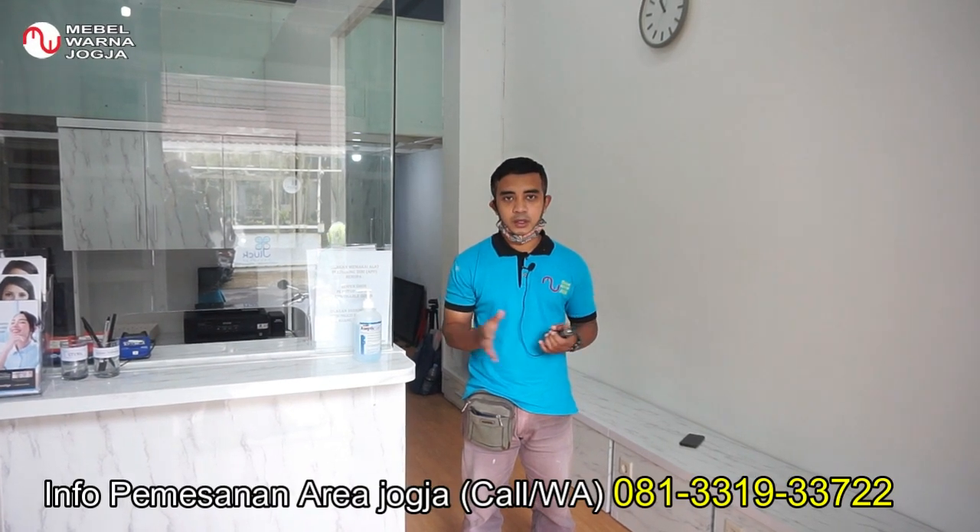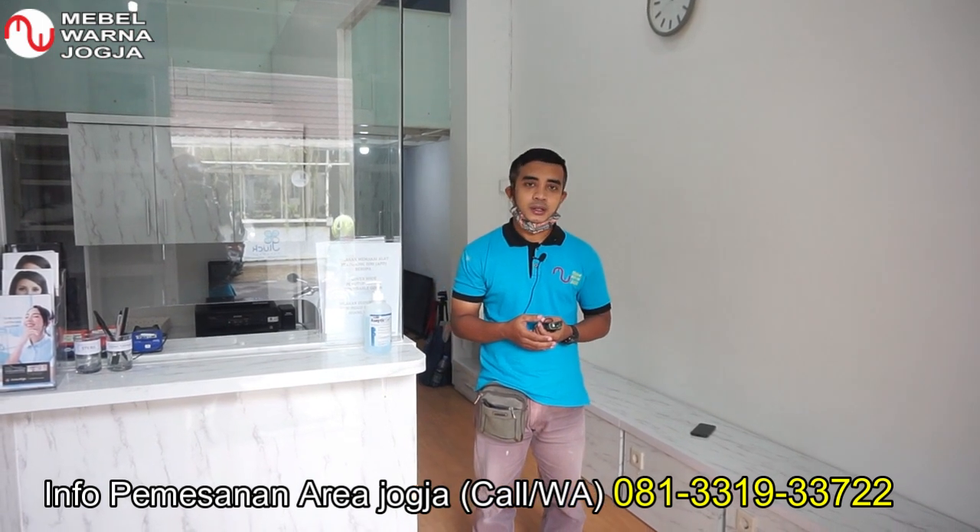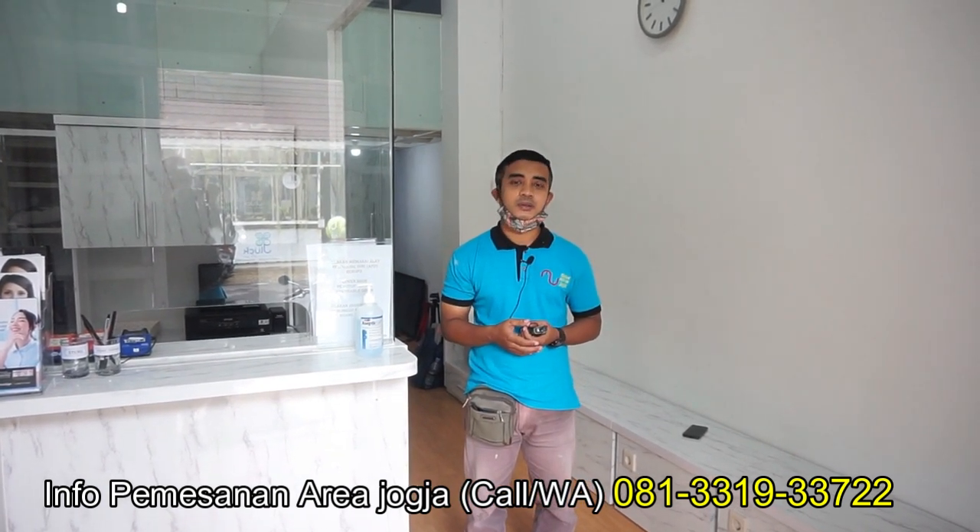Demikian tadi pemasangan sekaligus review di White Dental di daerah Merican, Catur Tunggal, Sleman. Dan sekali lagi kita mengucapkan terima kasih kepada Dokter Nazila yang sudah mempercayakan ini semua kepada kami, Mebel Warna Jogja. Bagi Anda yang berada di wilayah Yogyakarta untuk kebutuhan pemasangan, bisa menghubungi nomor di bawah ini atau nomor yang ada di deskripsi kami. Dan saksikan terus channel Mebel Warna Jogja untuk video-video selanjutnya. Sampai jumpa.